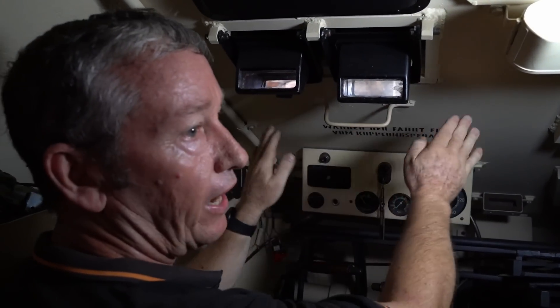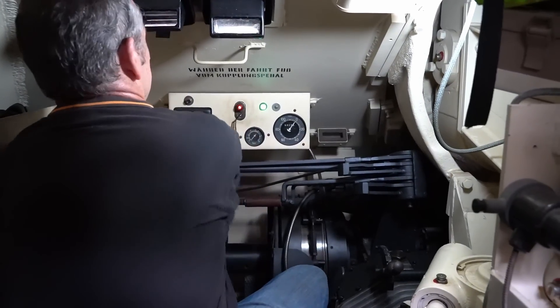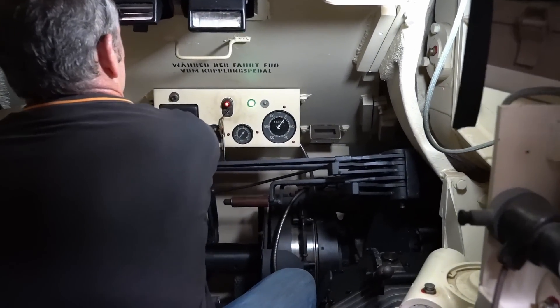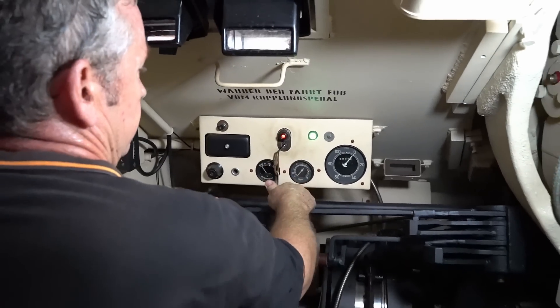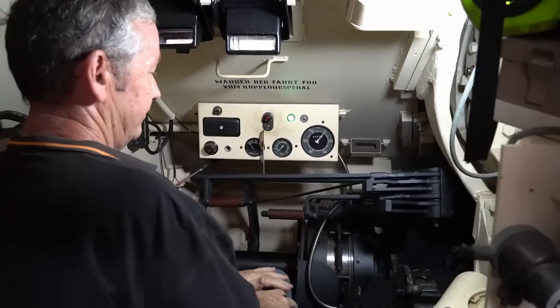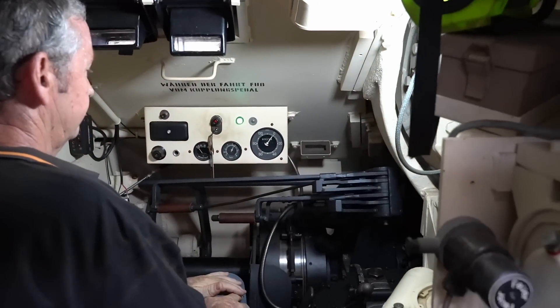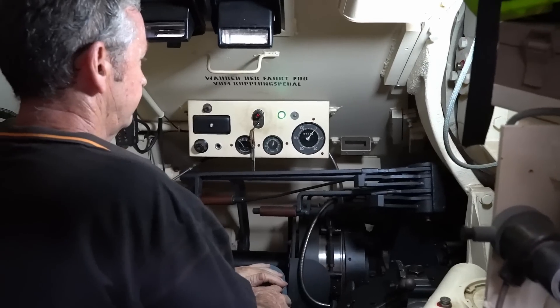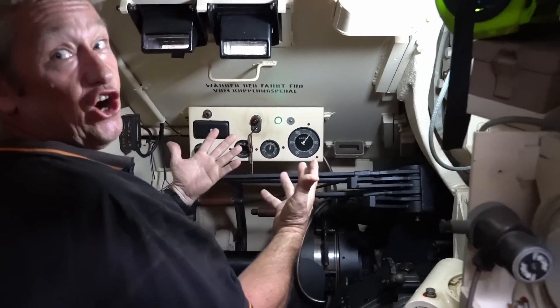Those black spots are to try and confuse the allies as to where the actual driver's periscopes are — so it looks like there are four different periscopes. Ignition on, and hopefully she'll start. It's really good — luckily.